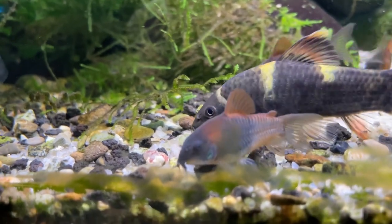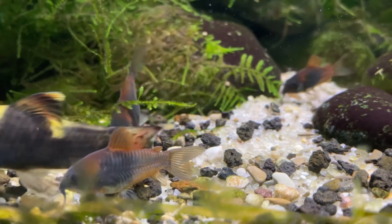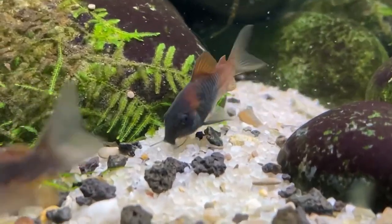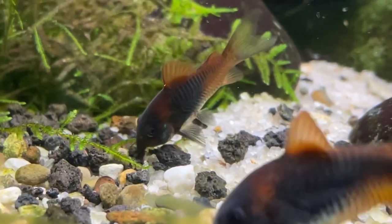I think they tend to be more nocturnal, so they're more active at night. And if you think about it, it makes sense that they would have these barbels in order to be able to, quote unquote, see and feel around in order to look for food and detect other things.